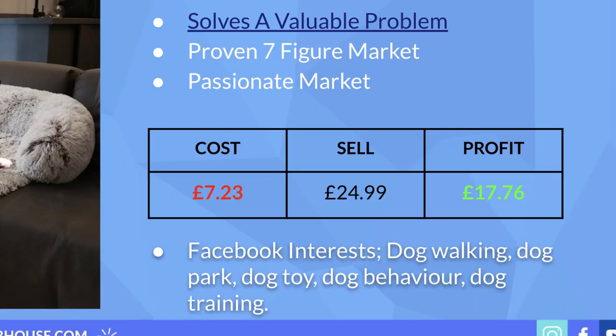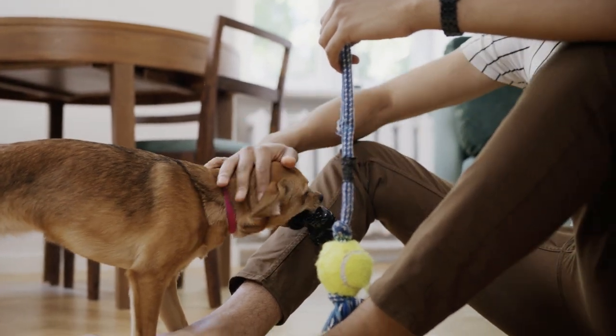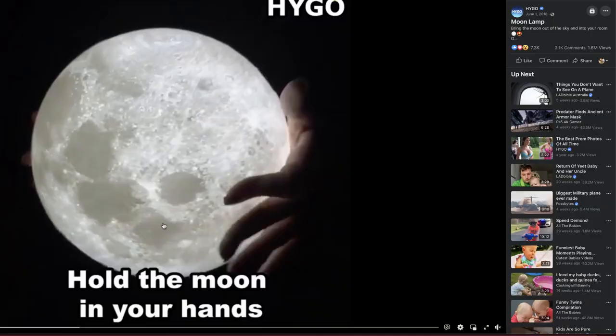The dog niche during Q4 has got to be one of the easiest niches for upsell and cross-sell opportunities, so it wouldn't be difficult to bump up that average order value. For Facebook interests, I would definitely start with dog walking, as that's the pain point you're solving, plus dog park and other dog owner related interests such as dog toys, dog behavior, and dog training.